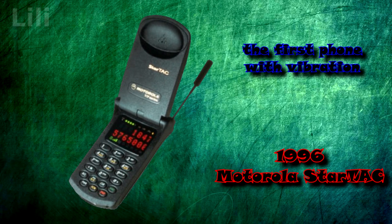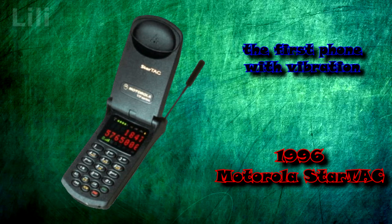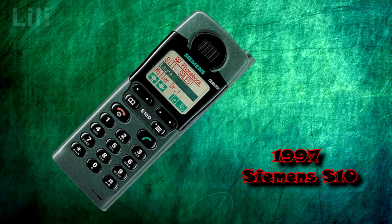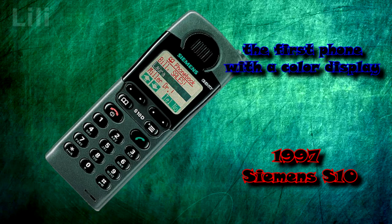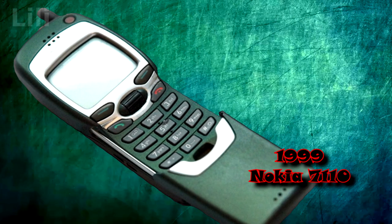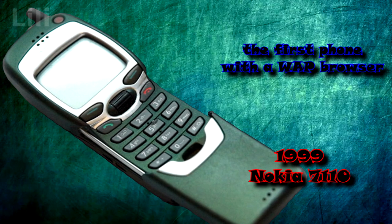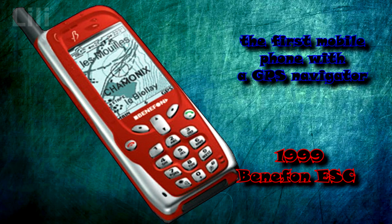In 1996, the Motorola StarTAC was the first mobile phone to feature vibration as an alternative to an audible ringtone. In 1997, the Siemens S10 became the first mobile phone with a color display, capable of showing only three colors: red, purple, and turquoise. In 1999, the Nokia 7110 was the first mobile phone with a WAP browser. The Benefon ESC was the first mobile phone with a GPS navigator.